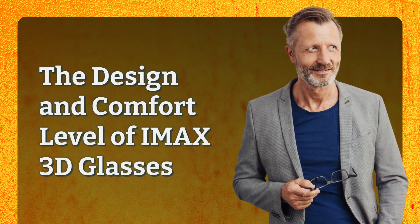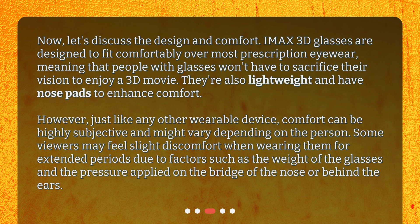The design and comfort level of IMAX 3D glasses. IMAX 3D glasses are designed to fit comfortably over most prescription eyewear, meaning that people with glasses won't have to sacrifice their vision to enjoy a 3D movie. They're also lightweight and have nose pads to enhance comfort. However, just like any other wearable device, comfort can be highly subjective and might vary depending on the person.